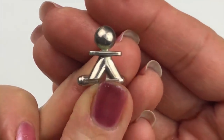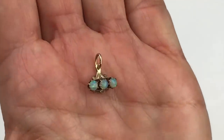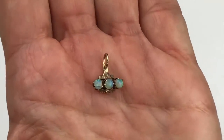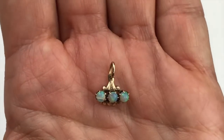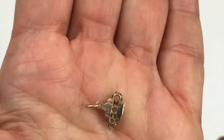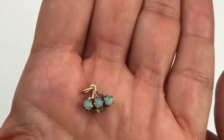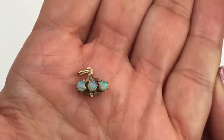I almost hate to put it in scrap because it's kind of cute, but I think that's where this one's going. My last little — a pendant with three prong-set fire opals. Here is what the back looks like — it is not signed, not marked, but I have already tested it and this is a 14-carat gold pendant.